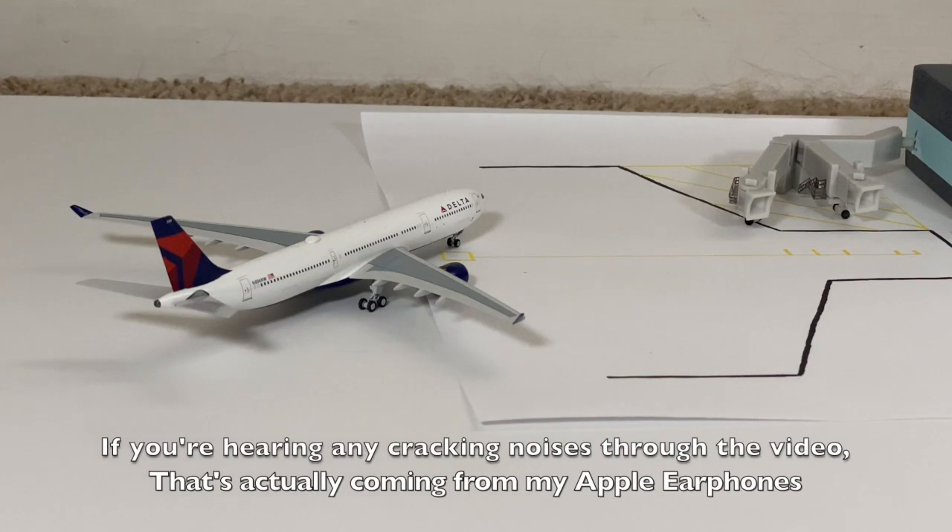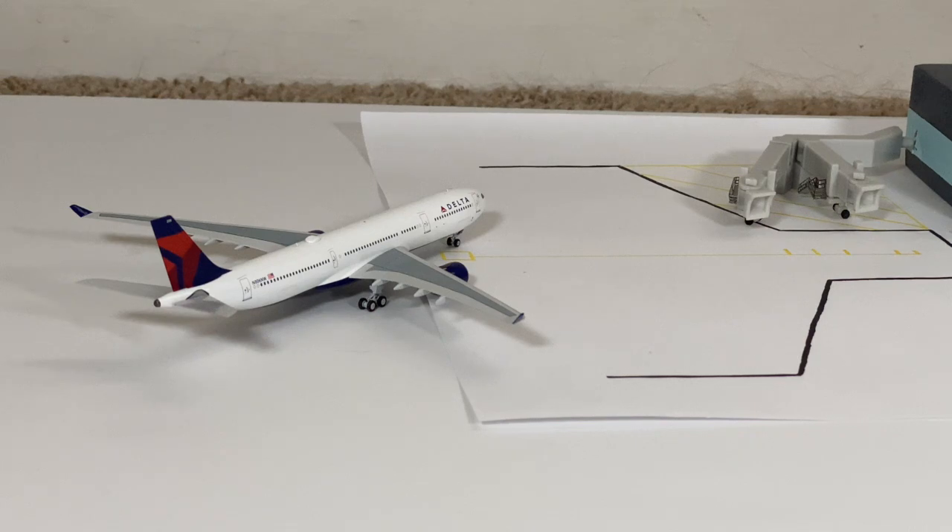We'll start here at Gate Alpha 1, and currently taxiing to the gate we have a Delta Airlines Airbus A330-300 that just arrived from Minneapolis-St. Paul and will be heading back there for an evening flight later in the afternoon. Minneapolis-St. Paul is one of Delta's hubs, along with Atlanta. It's nice to see a Delta A330-300 at Roseville — they would mainly get 737-900s, but swapped in the A330-300 because of high passenger demand.